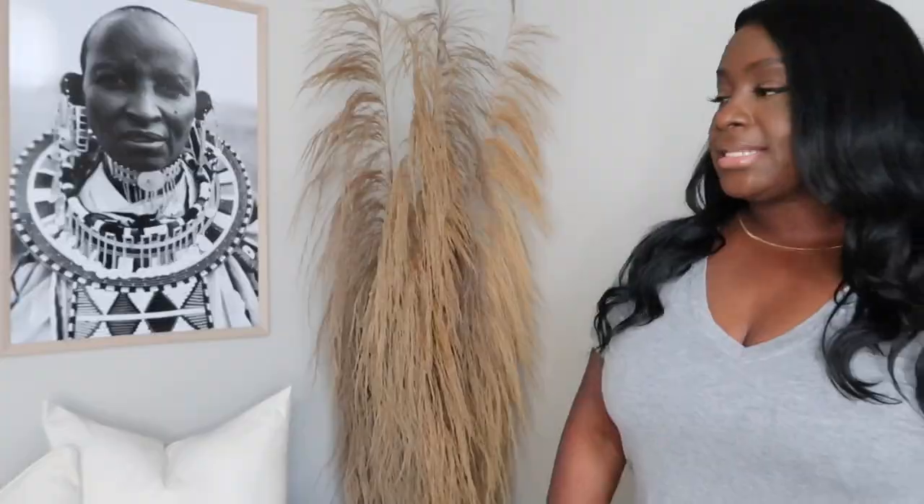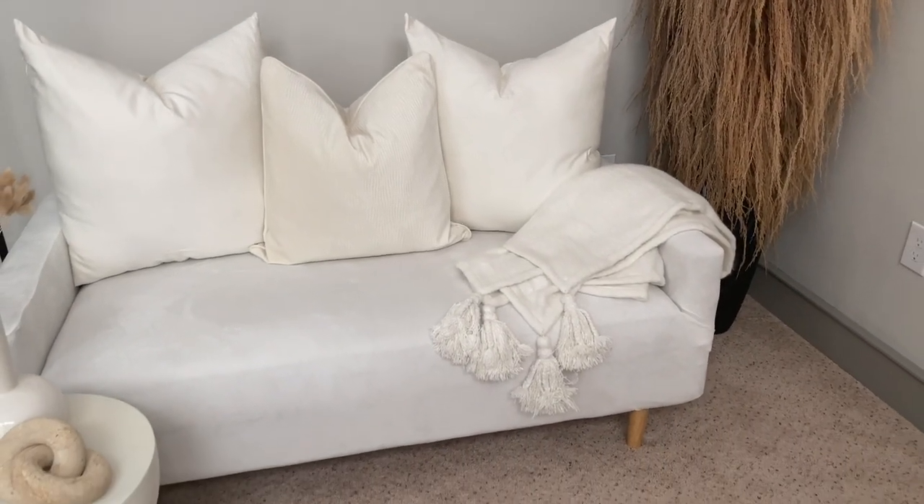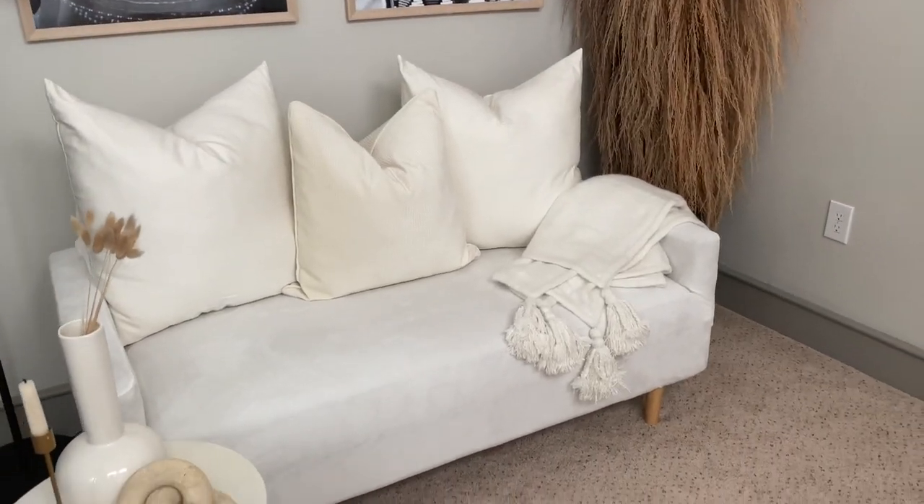Next up is my couch — I ordered it from Wayfair. It's really comfortable but it was not the color I wanted, so I ended up buying some plush velvet slipcovers from Amazon and I really like the way it looks. It just wasn't the color I expected based on the picture on Wayfair, so I was a little disappointed with that. But I love the couch — the slipcover is really nice. I'll have the link in the description box. Just a heads up: the one that says ivory is actually a dark beige.